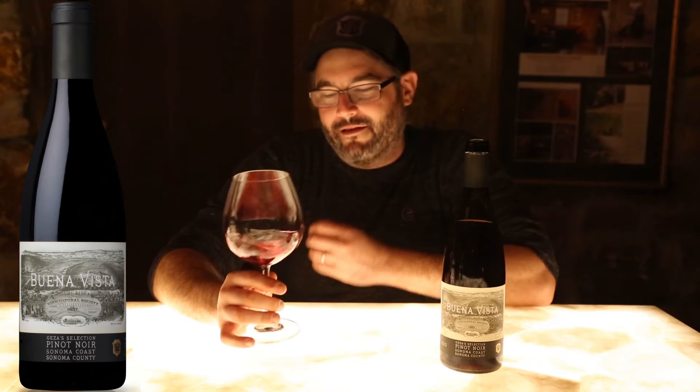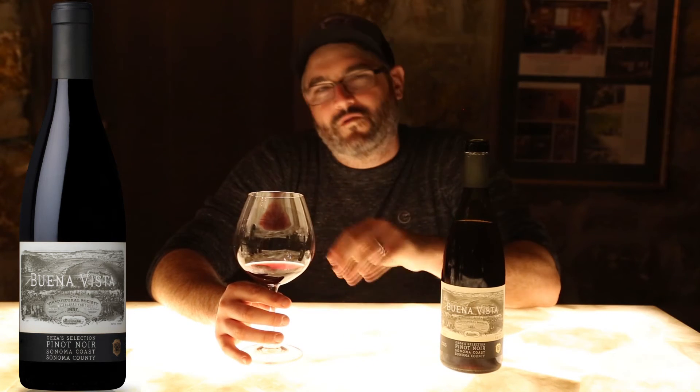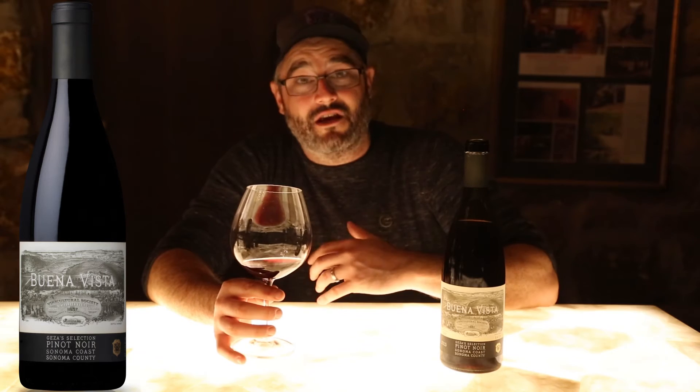Right now, this wine shows a touch of that au jus element that Pinot Noir can sometimes show — where you have those little roasted bits at the bottom of the pan — and that's really starting to come through. That usually comes from both barrel influences, as well as the fact that we rely on native yeast in our winemaking.